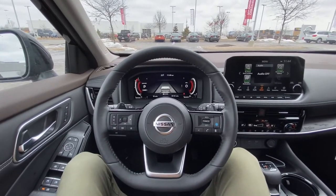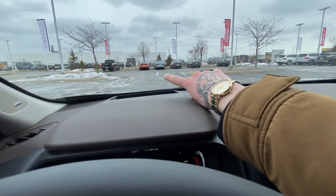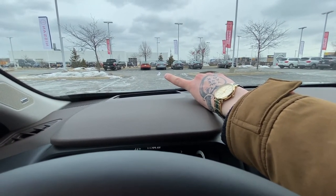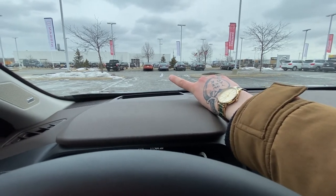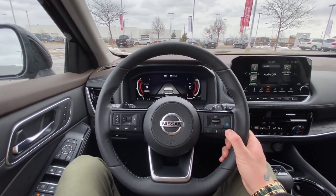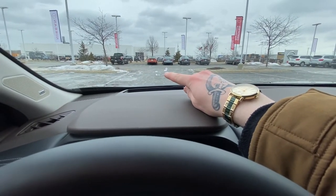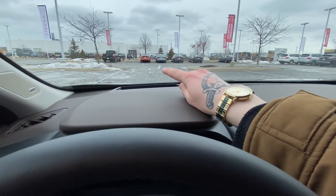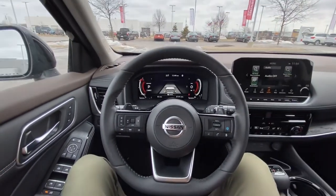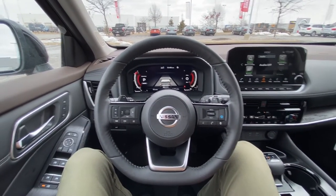Last but not least, something I'd also like to go over is the heads-up display, which is standard and only available on the Platinum. It will display your speedometer, but when you use your 360 Shield and cruise control, it can also show you the distance of the vehicle ahead of you, and it integrates with your factory navigation to give you directions.